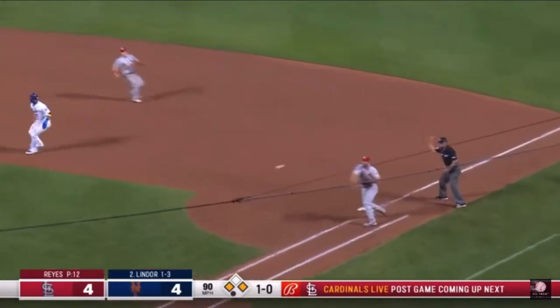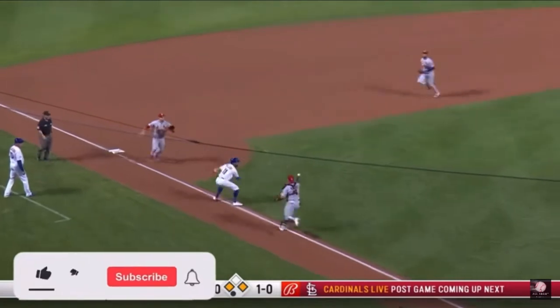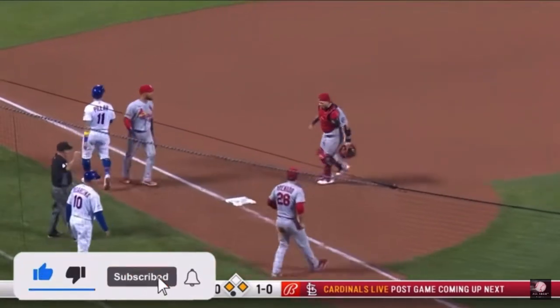Lindor, ground ball. Out there, the throw to the plate — they got a rundown! The tag applied. It's a double play!